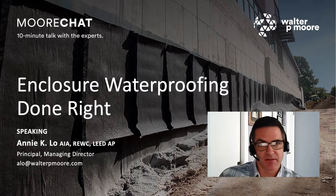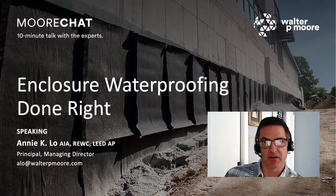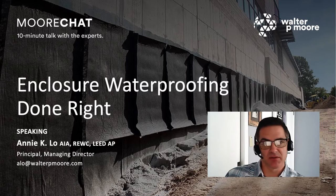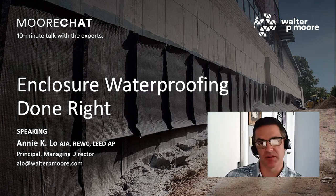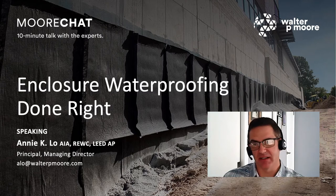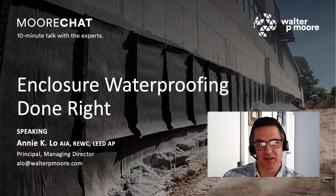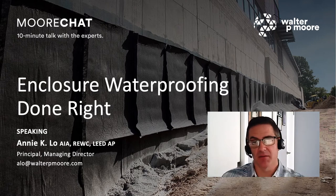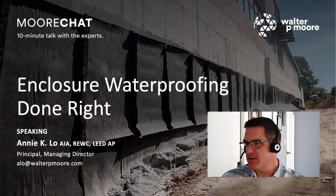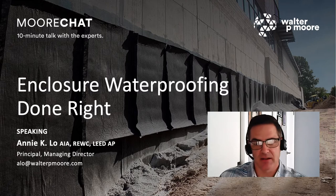She has more than 15 years of experience in the field of forensic architecture, building enclosure design, and historic preservation. Annie's expertise includes assessing and designing repairs for building distresses related to below-grade waterproofing, plaza and podium assemblies, facades, exterior walls, fenestration, roofing, and so on. She manages and performs various facility condition assessments involving structural waterproofing and renovation restoration of enclosures and facades. I do hope you'll join me in welcoming Annie. It is all yours.